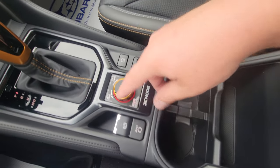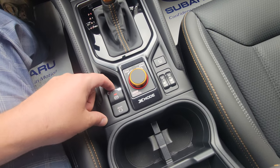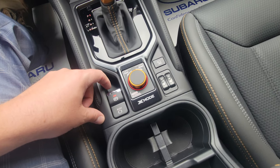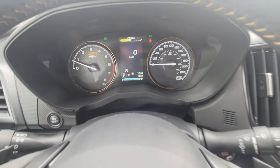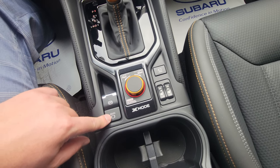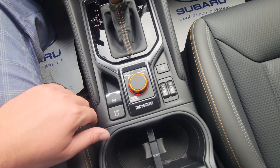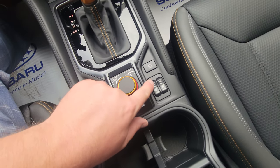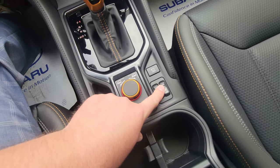On the center console, the parking brake: pull up to turn it on. Foot not on the brake — push down and it says depress the brake. Foot on the brake, push down and off it goes. There's also AVH — Auto Vehicle Hold — which holds the brake for you, great for construction zones, drive-throughs, and rush hour traffic.